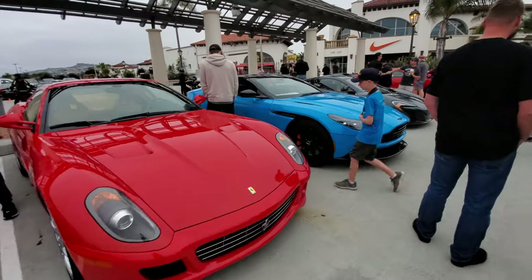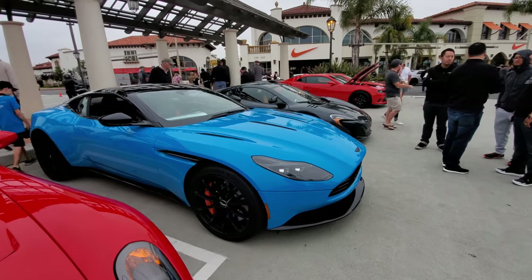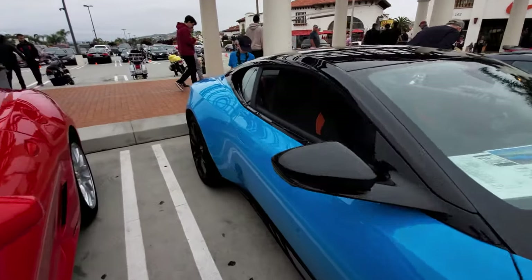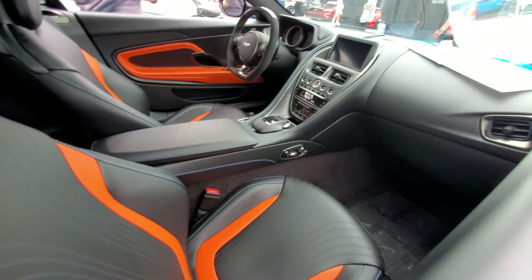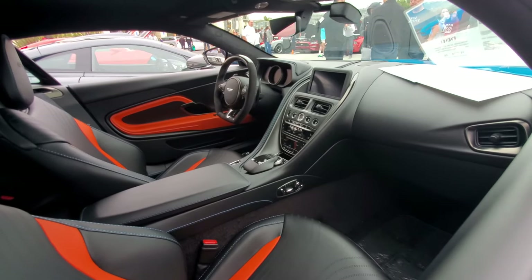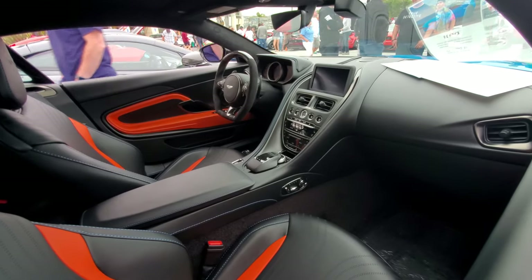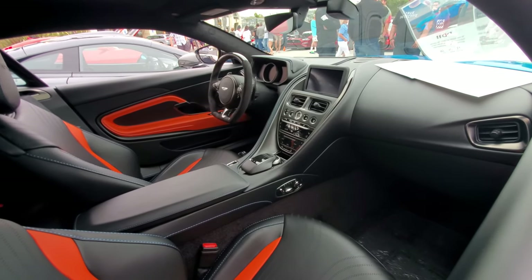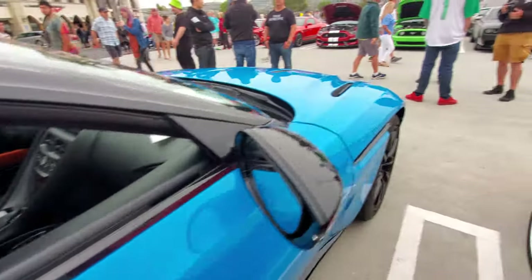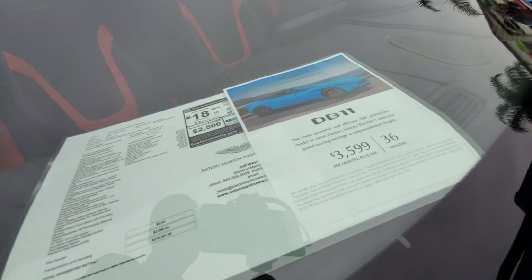A Ferrari 458 and an Aston Martin DB11 — nice two-tone blue and black. Let's take a look at the interior. Oh yeah, quite nice. Basically it's a Mercedes setup — the whole center console entertainment package, the screen and the dial, it all came from Mercedes. And only $3,600 a month.